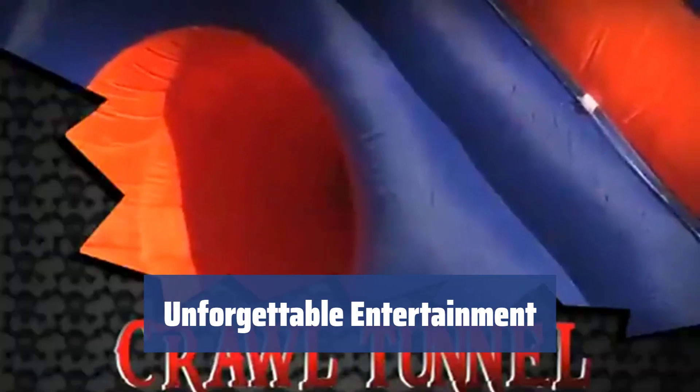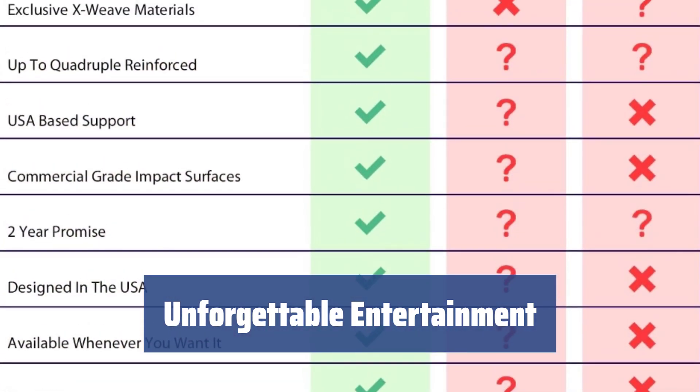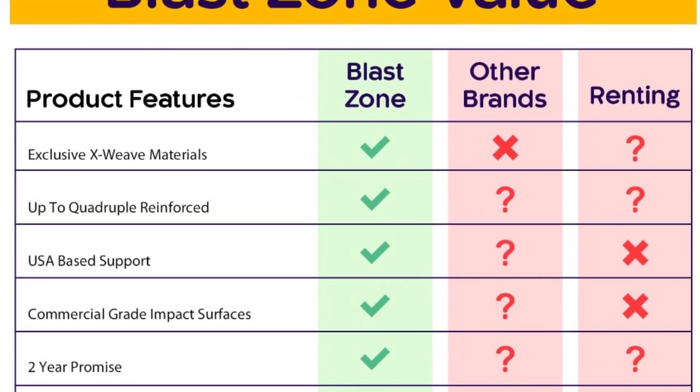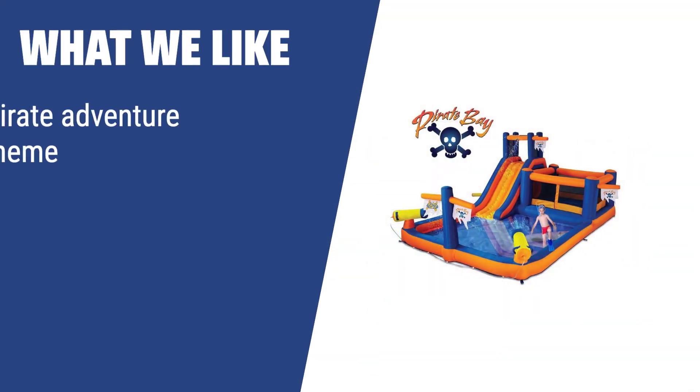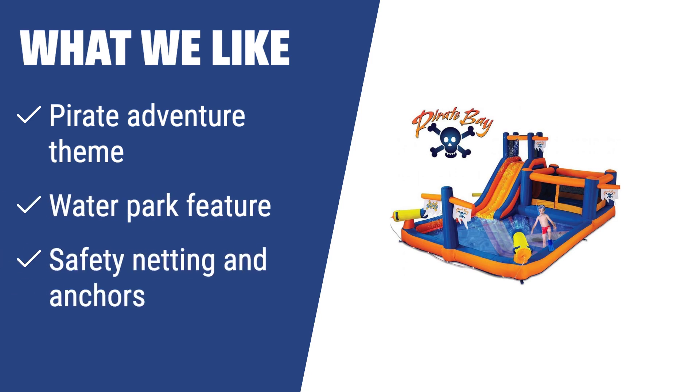With a realistic pirate ship design, including mini climbing wall, bouncing floor, and water cannons, your kids will have an unforgettable pirate adventure that will keep them entertained for hours on end. What we like: If you want your kids to experience a pirate adventure in a safe water park with protective netting and anchors, this inflatable combo is the perfect choice for endless fun.